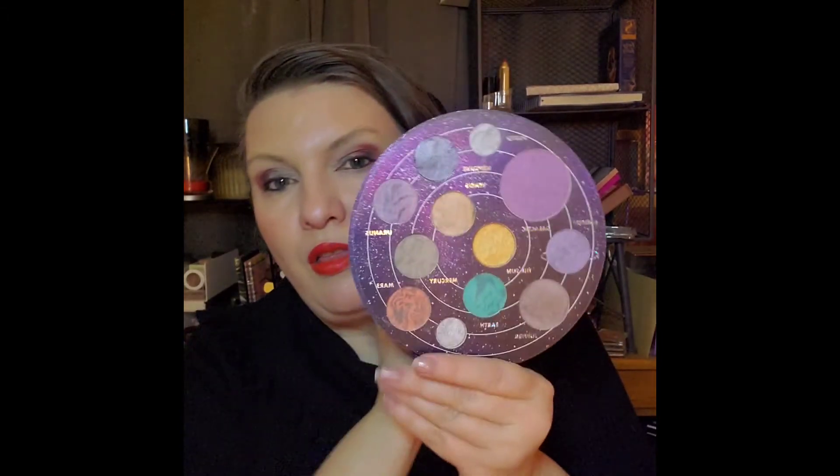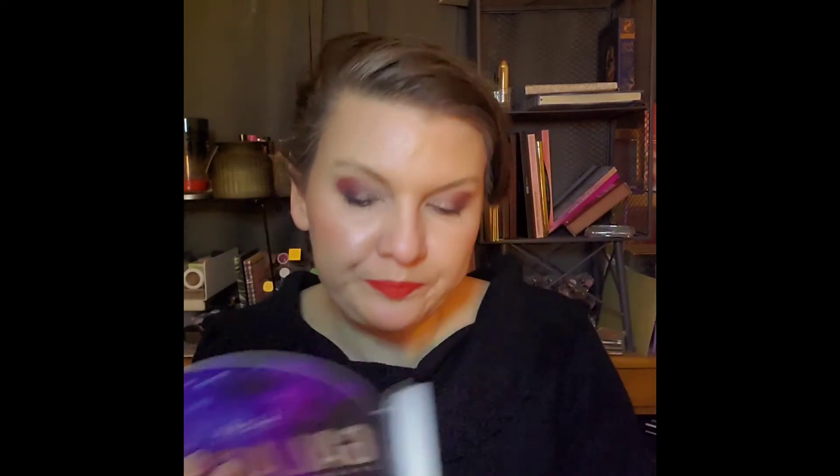That is the goal for the Galactic Palette. This is one of my older palettes, so I really want to get some use out of it. I have a feeling I might be frankening some of these shadows to make them work.